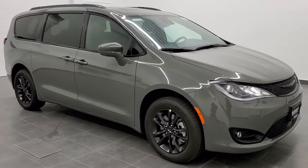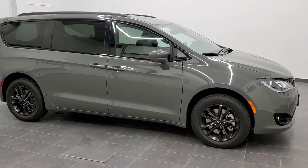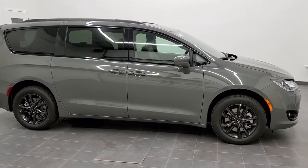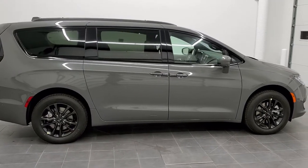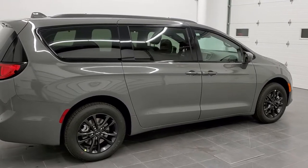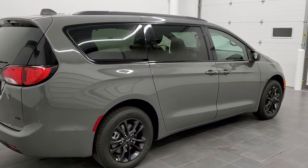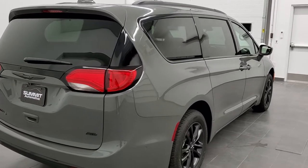This is stock number 20C34. We are here at Summit Automotive in Fond du Lac, Wisconsin, your new and used Chrysler Pacifica Headquarters. Today we are checking out this brand new 2020 Chrysler Pacifica Touring L.